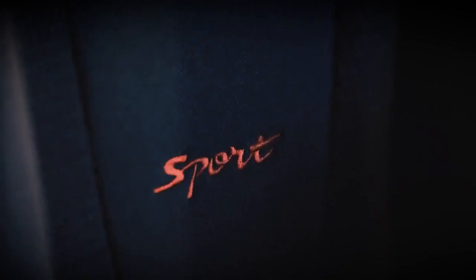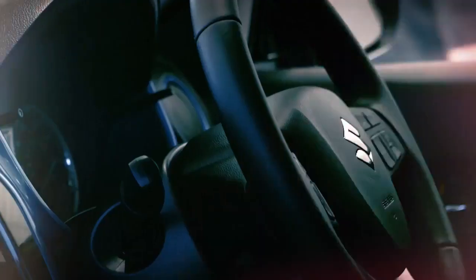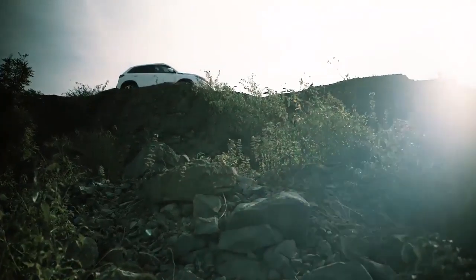And because you'll also want to keep the interior looking as good as possible, the Suzuki Gen 3 treatment also includes a product to help protect the interior from dirt and spills. It's all clever stuff.